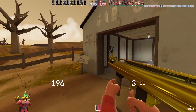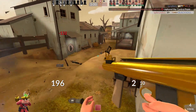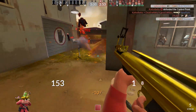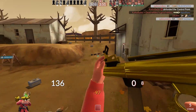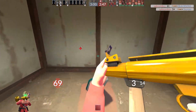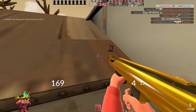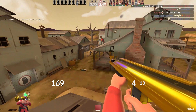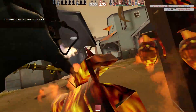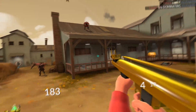Another byproduct I've noticed of using the gunboats is that I get better with the rocket launcher I am using at the time. Since it's the only way I can actually deal damage other than my melee weapon, it means I've been getting a lot better at placing rockets, hitting direct hits when I am using the Direct Hit, and I can actually defend myself with whatever launcher is in my hand and I'm not completely hopeless when somebody gets in my face. Not having a shotgun to fall back on means I have to be good with the rocket launcher, and that has helped quite a bit.